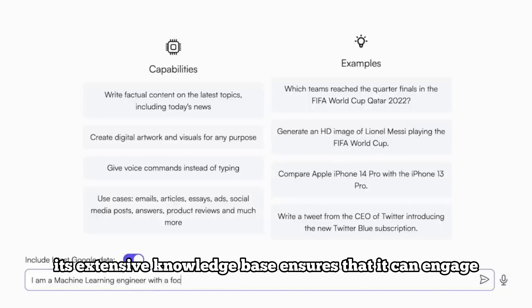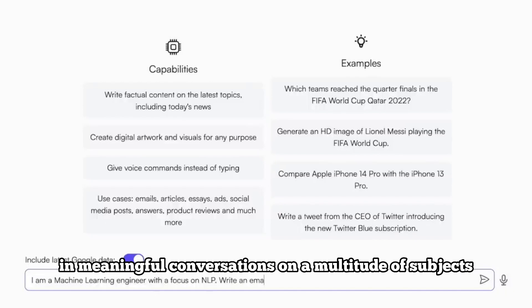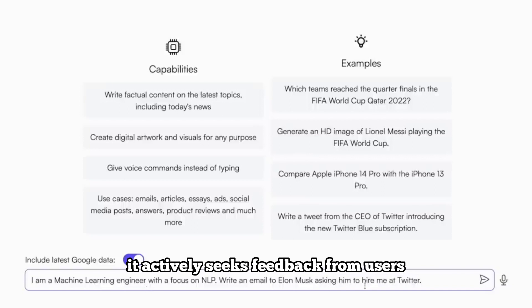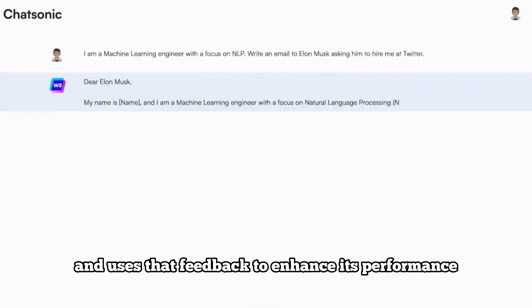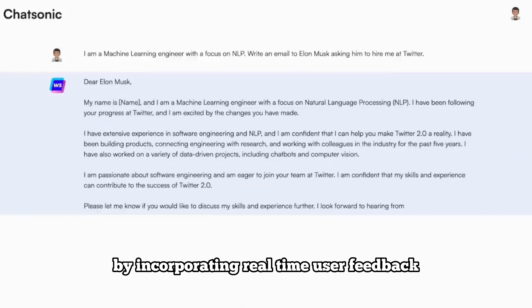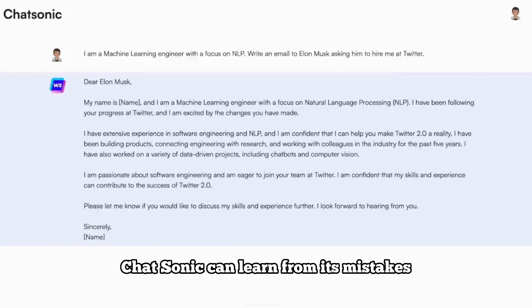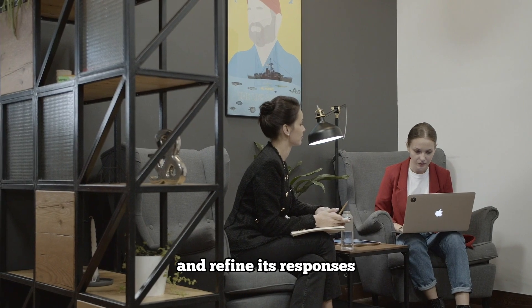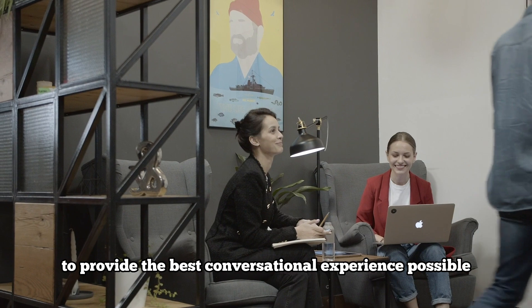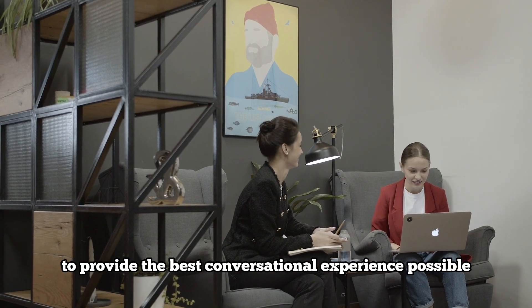Its extensive knowledge base ensures that it can engage in meaningful conversations on a multitude of subjects. Chatsonic is all about continuous improvement — it actively seeks feedback from users and uses that feedback to enhance its performance. By incorporating real-time user feedback, Chatsonic can learn from its mistakes, correct any misconceptions, and refine its responses. This feedback loop ensures that it constantly strives to provide the best conversational experience possible.